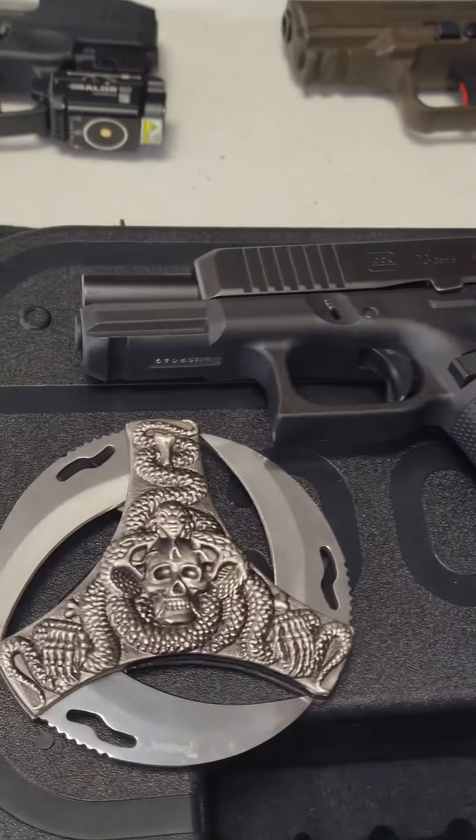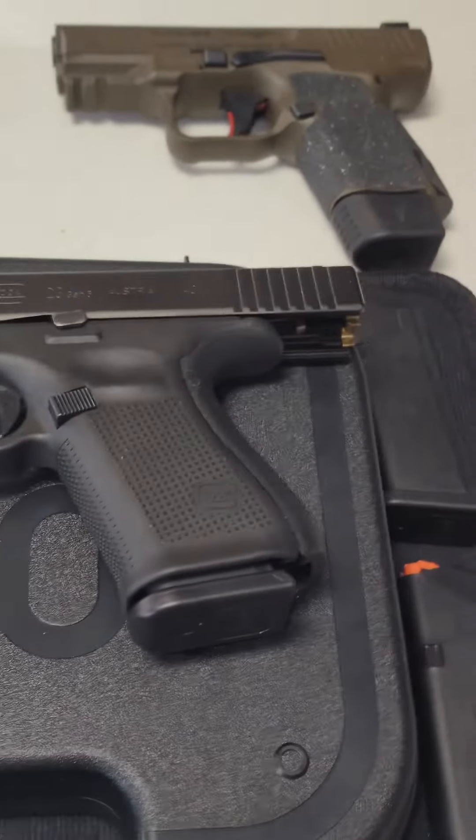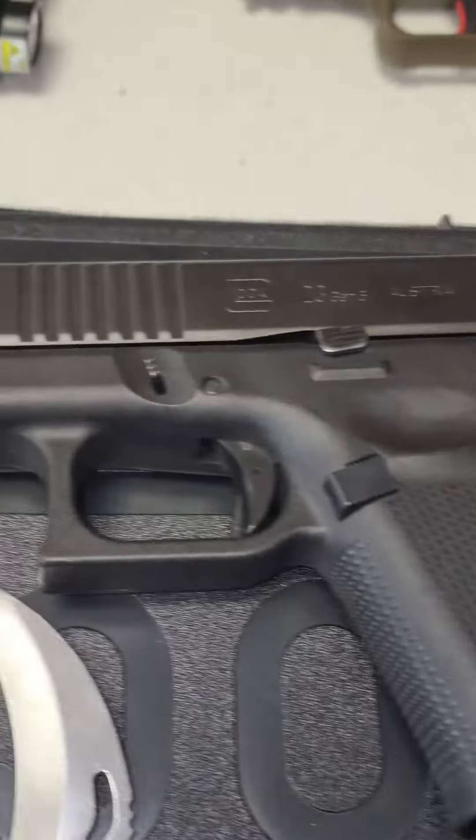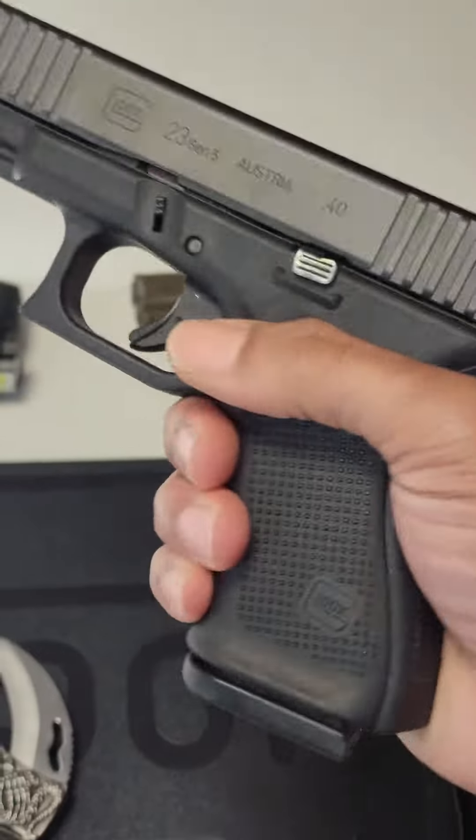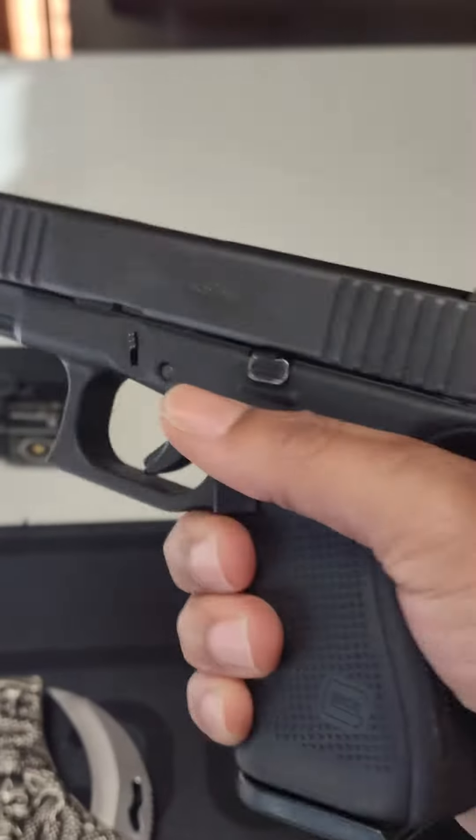And number three, last but not least, is the style. A Glock is a Glock — some people just hate them. Like and subscribe.